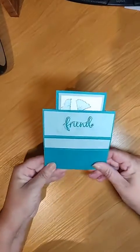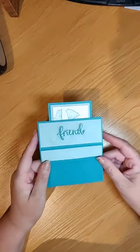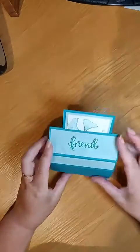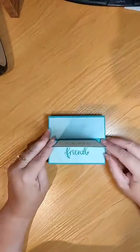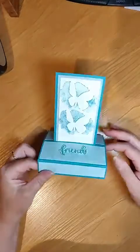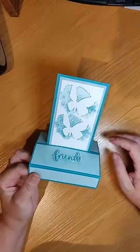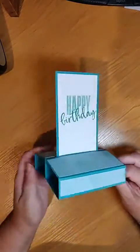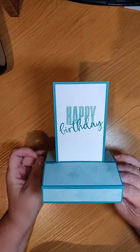I was driving home from dropping Piper at dancing and felt like I could go to sleep, just had dinner, so I've got a bit of a second wind. So this is our card — it just slides down really nicely and then you can have it stand. I've used the Amazing Silhouettes, which is in the January to June catalogue and it's actually carrying over.